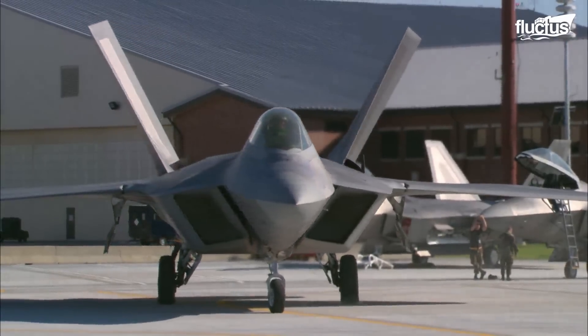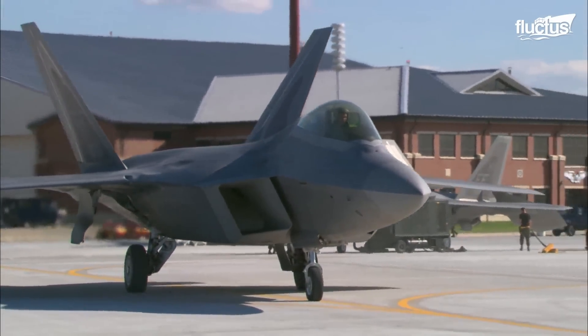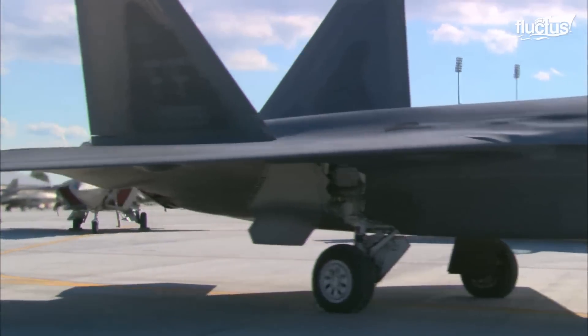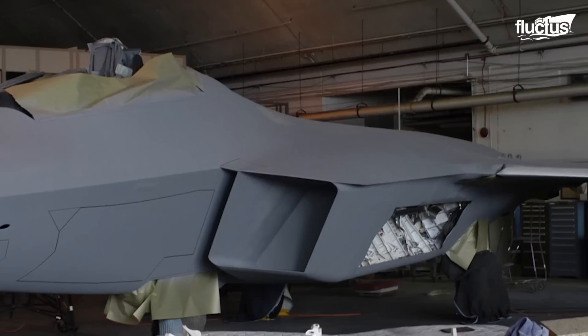As the name suggests, radar-absorbent materials absorb the electromagnetic wave energy of the signal, thus minimizing the strength of the reflected signal. The F-22 Raptor uses a polymer-based radar-absorbent coating all over its external surfaces.